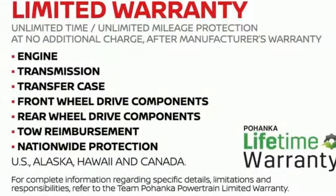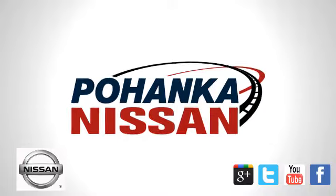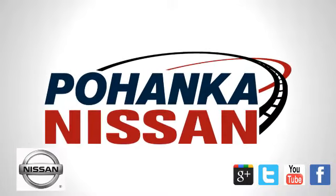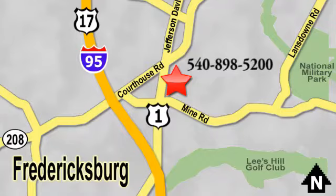Nissan built for the human race. See what it can do for you when you take it for a test drive. Welcome to Pohenka Nissan in Fredericksburg. Something great is always happening at Pohenka, located on Route 1 in Fredericksburg, Virginia.